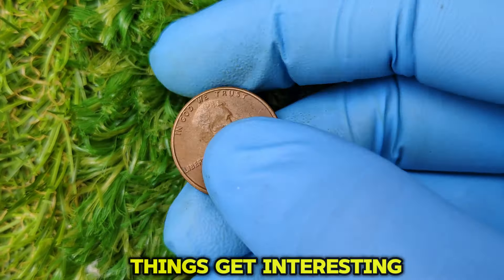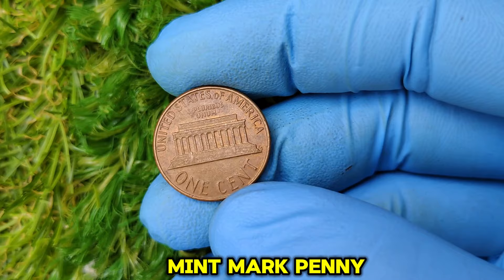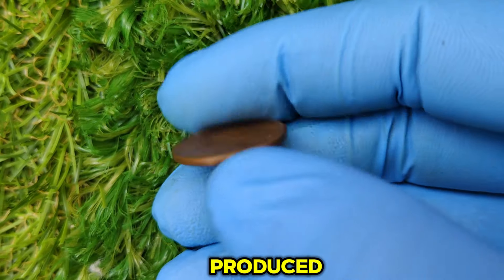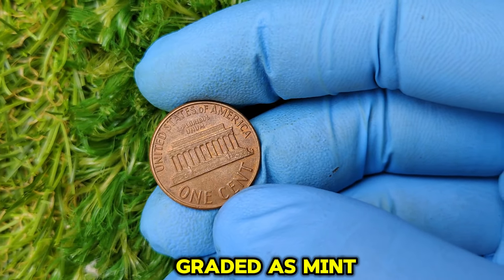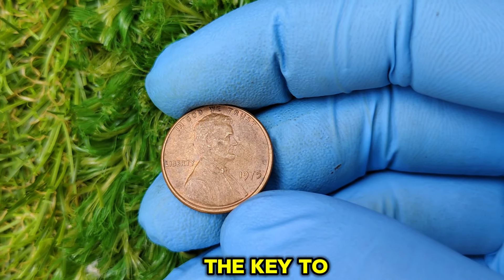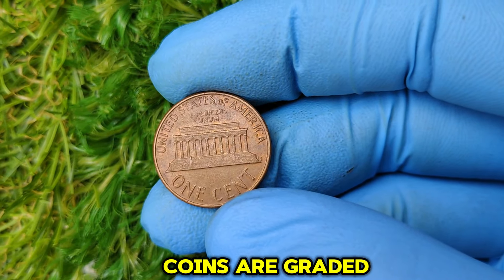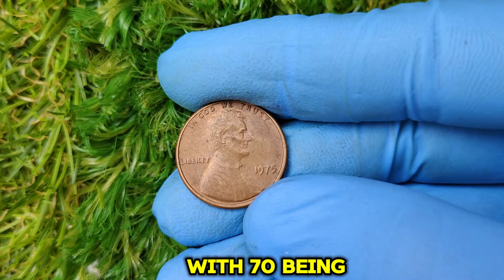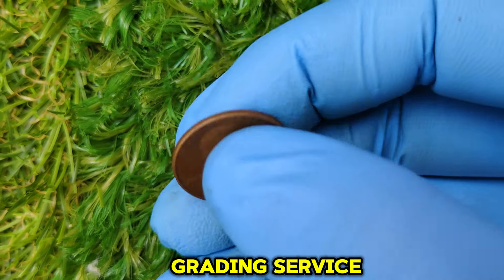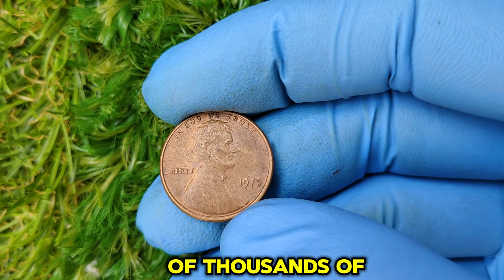Coins without a mint mark are typically considered standard issues from the Philadelphia Mint. So, what makes the 1975 no-mint mark penny so special? The answer lies in its condition and rarity. While millions were produced, finding one in pristine condition — graded as mint state — is extremely rare, and collectors are willing to pay top dollar. Coins are graded on a scale from 1 to 70, with 70 being a flawless coin. A 1975 penny graded MS67 or higher by a professional grading service like PCGS or NGC can fetch thousands, or even tens of thousands, of dollars at auction.